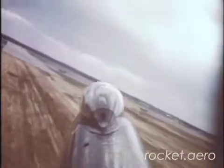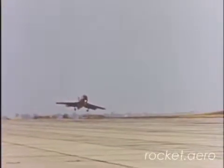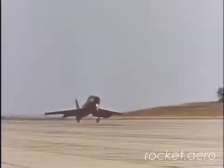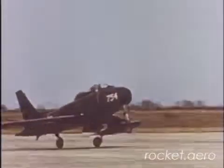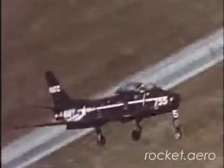If the nose gear is down but shows unsafe, a touch-and-go landing may snap it into locked position. If this fails, make another approach using this procedure.